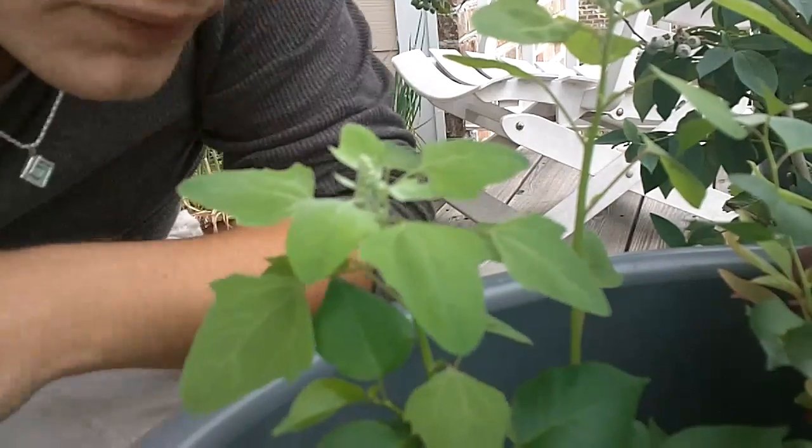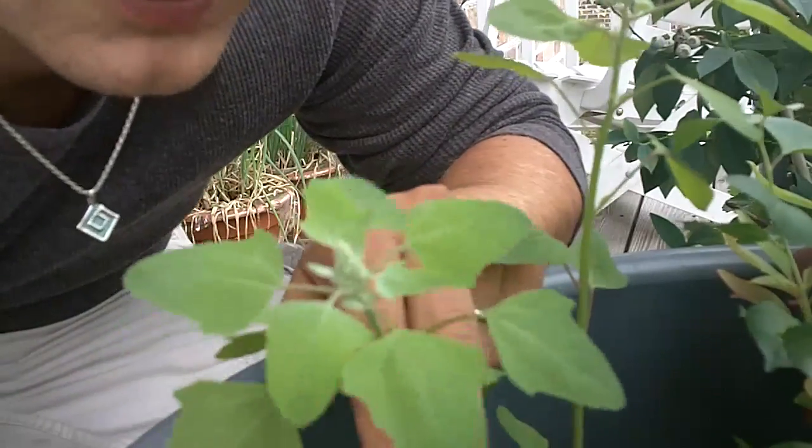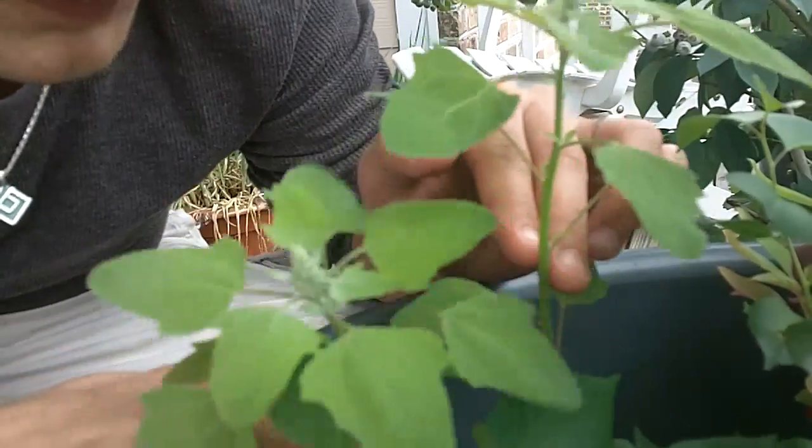Hey everybody, that's an update on the quinoa. Now there's a couple things I wanted to talk about. I just finally started getting some flowers growing on it. This is where both of them are right now.